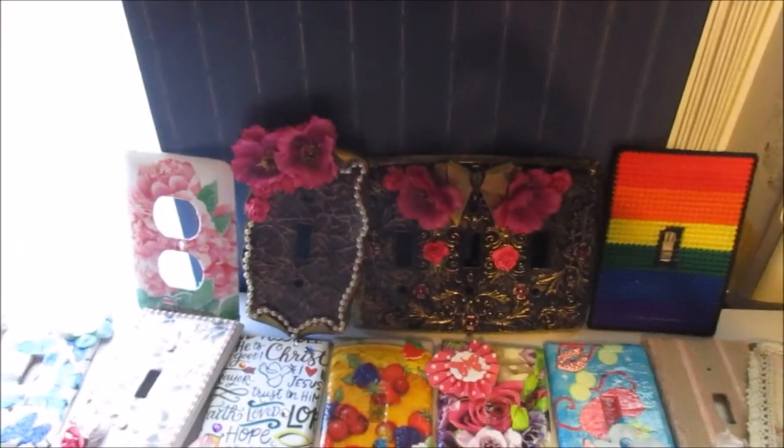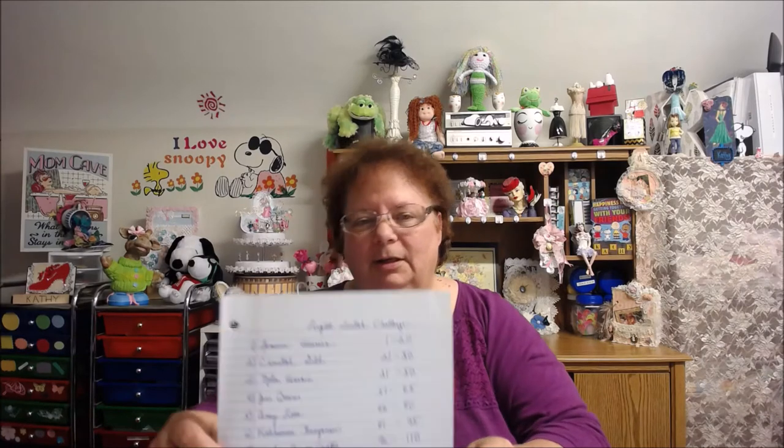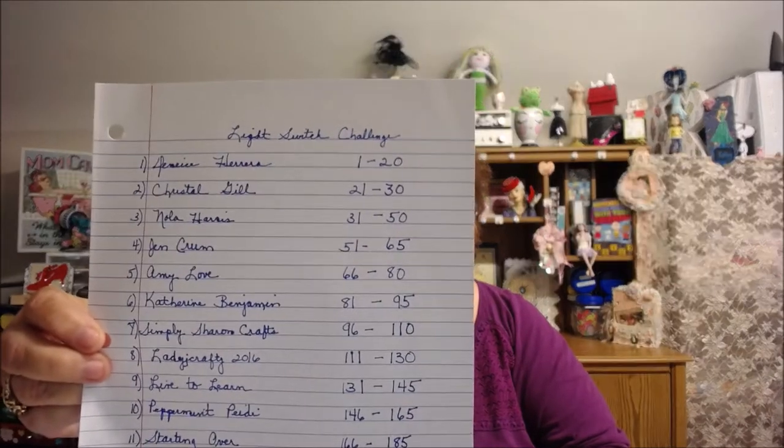On to picking the names! It's that time — time to pick the winners of my challenge for my light switch covers. I want everybody to know that I added a fourth and fifth prize of another ten dollars, so don't quickly leave after the third one. Everybody was so generous and so supportive of this challenge and I really appreciate it. I did my list and gave everybody numbers — let me show you that first so you can see your number.